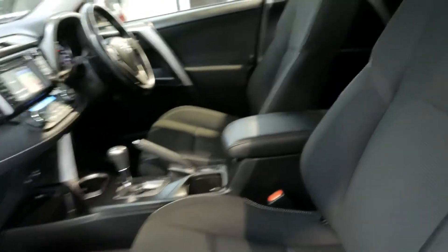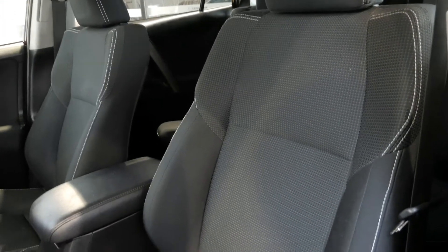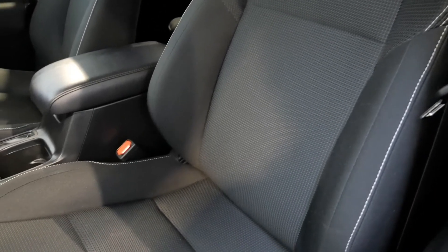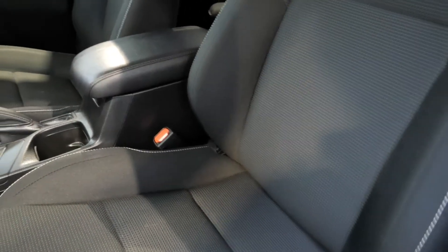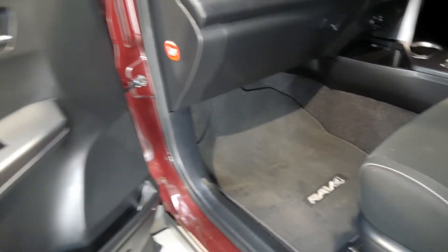Popping on to the interior of the GXL, you've got the black cloth throughout with the contrast white stitching. Beautiful condition — no marks, scuffs, tears, or burns. The car does not smell of smoke and there is no pet hair. Got the RAV4 carpet mats as well there, in perfect condition.